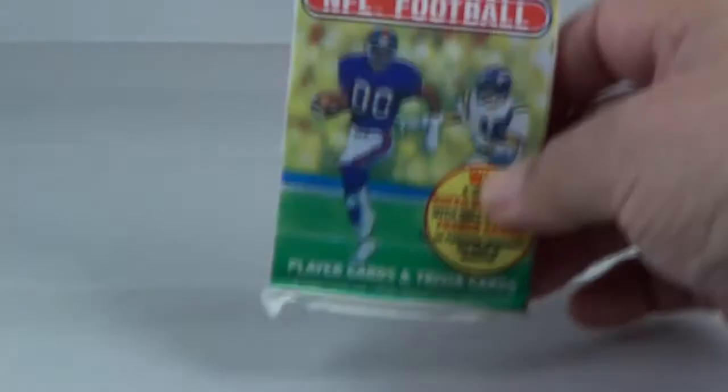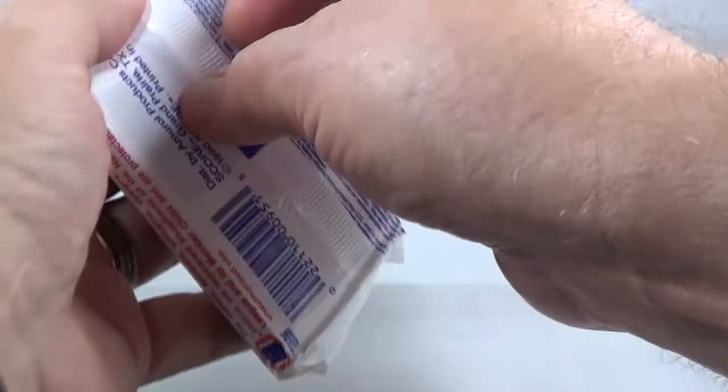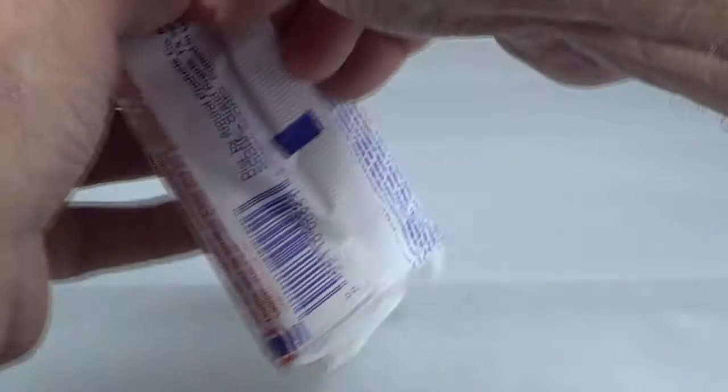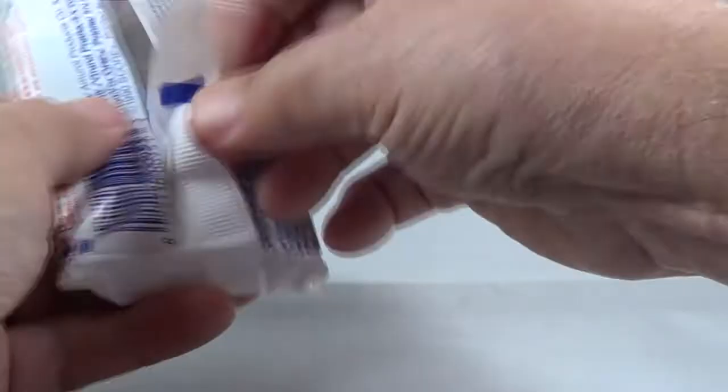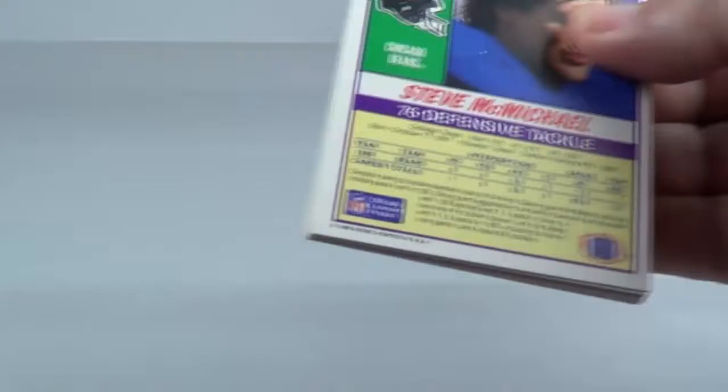Pack number one. Let's see who we find here. Get them open. There we go. No gum in these.